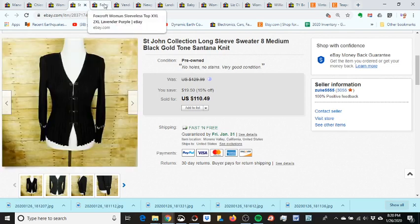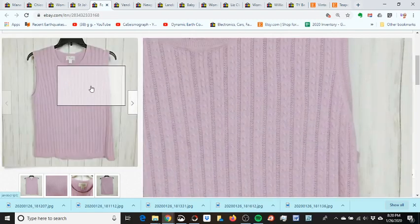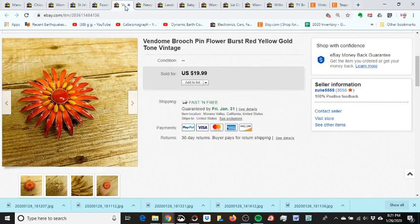I sold this Foxcroft shirt for $9.99 — got it at Goodwill for a dollar. This older photo uses a white wood grain background I bought at Hobby Lobby, but I never liked how the colors popped on it, so I switched back to my other wood grain background where colors come out better. Used a 40% off coupon so it was a good deal.